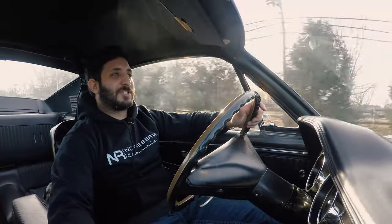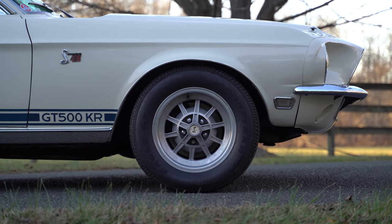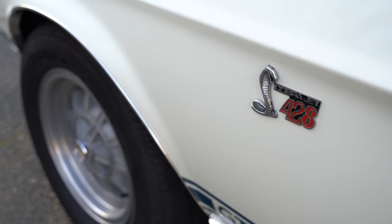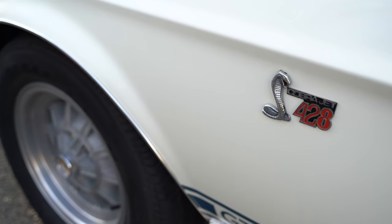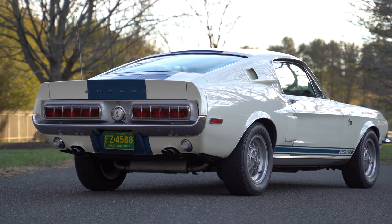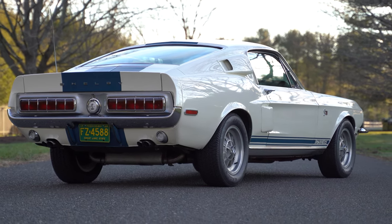The GT500KR — KR — King of the Road, baby. I have not been disappointed at all with this ride. 60-70 miles an hour for a car that's this age, all original — it doesn't get any better than this. Let's take some turns and put the suspension to work and see what this baby's really all about.